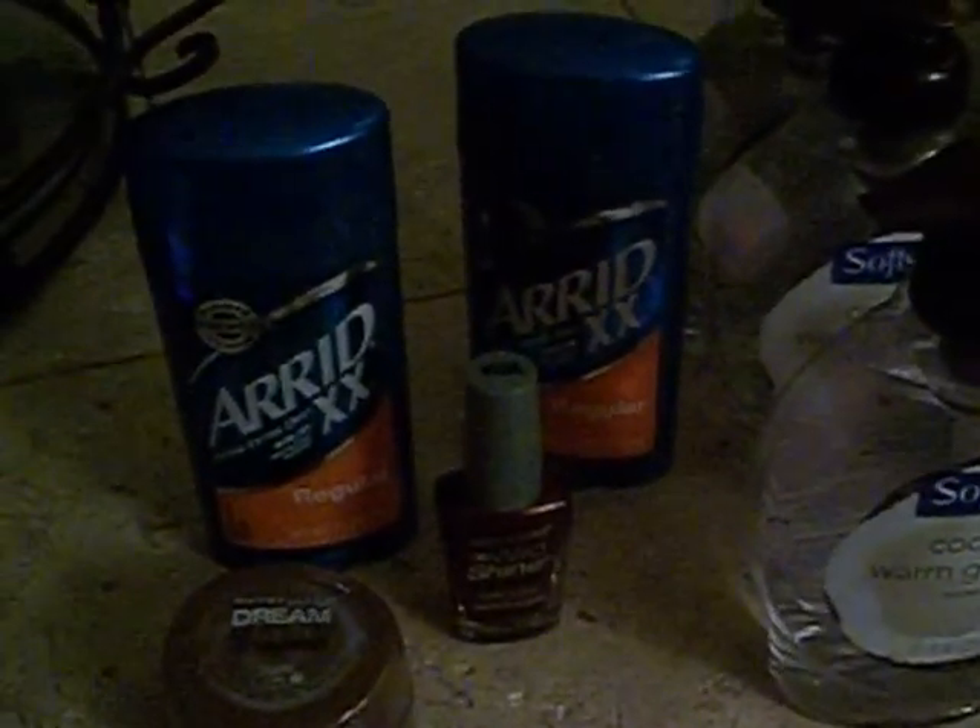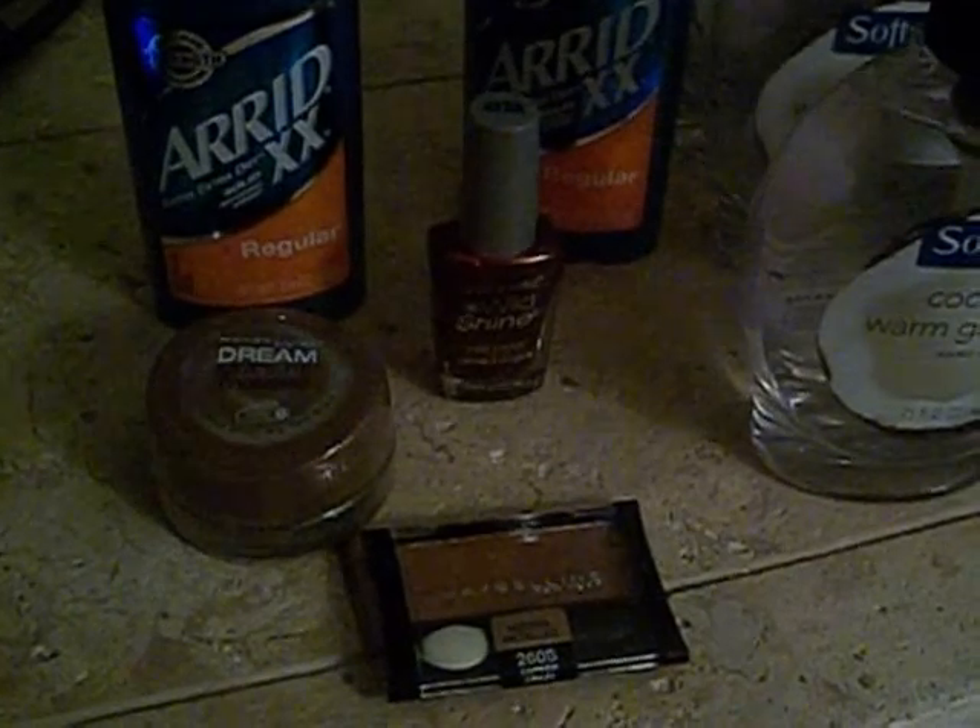These are two CVS deals combined. I went to the first CVS and found the Arid Double X — the blue container with the orange sticker that says 'regular' — and these were on clearance for $0.92. I bought two of those. Then I found the Soft Soap coconut and warm ginger and purchased eight of those, which were on clearance for $0.74.